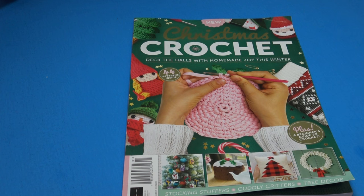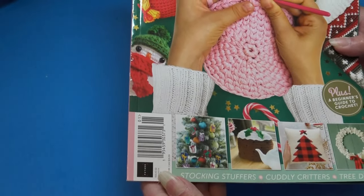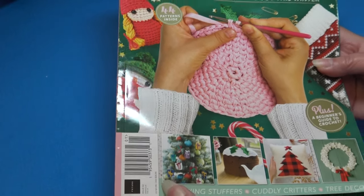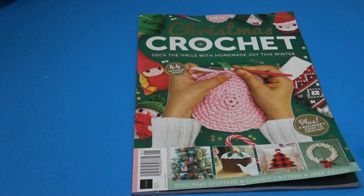I found this magazine called 'Christmas Crochet: Deck the Halls with Homemade Joy.' There are 44 patterns inside. This magazine is printed in the UK, issue number two, and it's $21.99 in the United States and $26.99 in Canada. Magazines are getting extremely expensive, but I wanted to buy it to see if it's really worth the money.